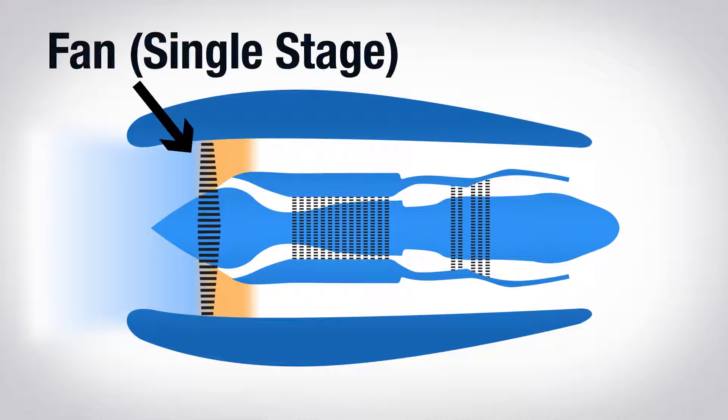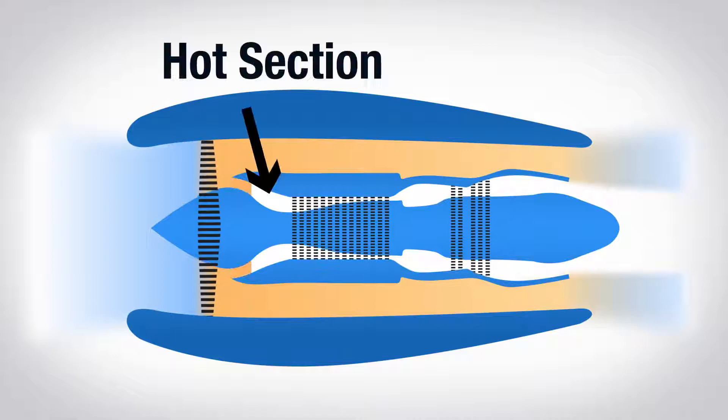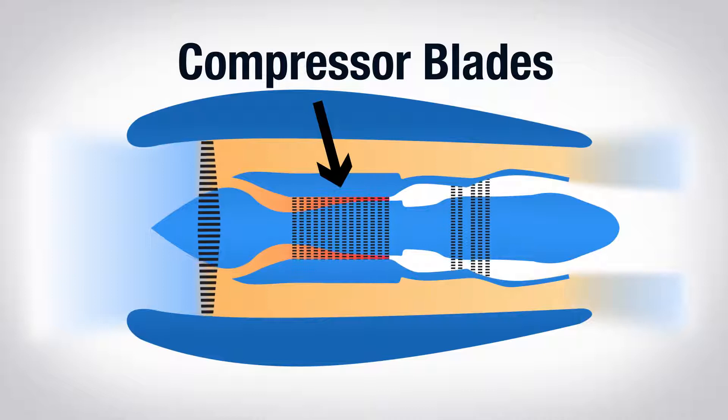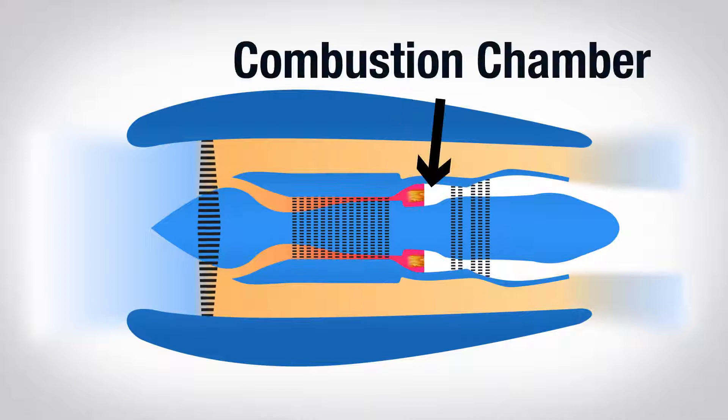Then most of the air goes around the engine — this is called bypass air. We use this for most of the engine's thrust and for cooling. The rest of the air goes through the hot section, the part of the engine that burns. Air traveling through the hot section gets compressed even further by passing through 14 rows or stages of compressor blades. At the end of the compressor section, the highly compressed air — which by now is extremely hot — passes into a diffuser where it slows down and stabilizes, then moves into the combustion chamber, where it mixes with fuel and burns.